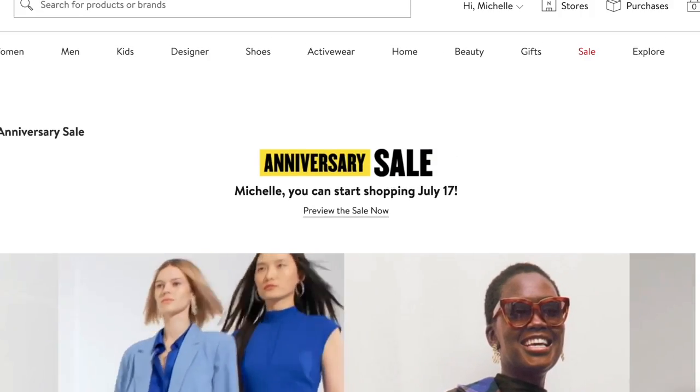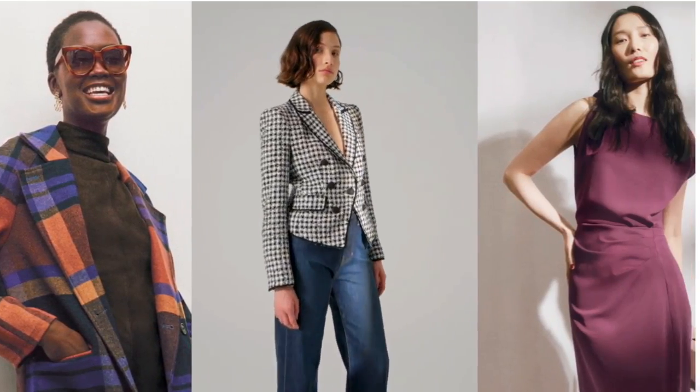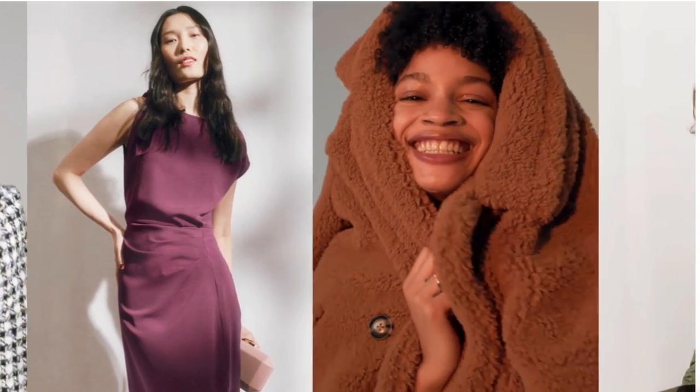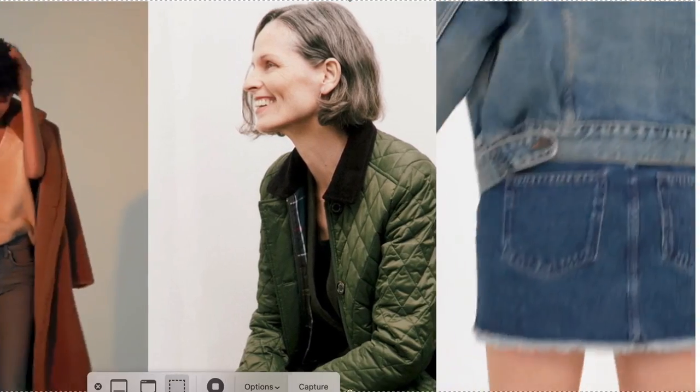And guess what? 20 years later, there are still things I fit — it might be a little tight — but trends do cycle. There are some things I bought 20 years ago that I'm seeing now available in today's Nordstrom catalogs. There are certain categories I shop for, and there may be things on this list that I already have, but I'm going to suggest them to you because they're so great. We'll start with shoes and boots.